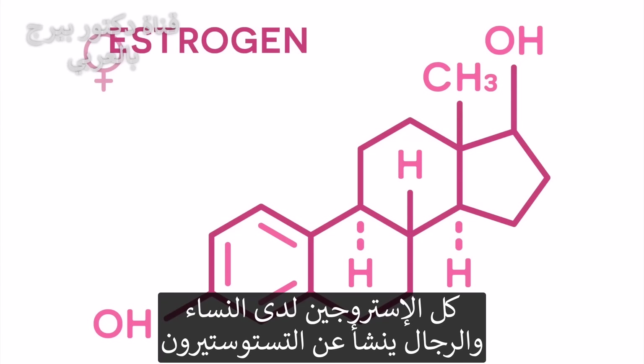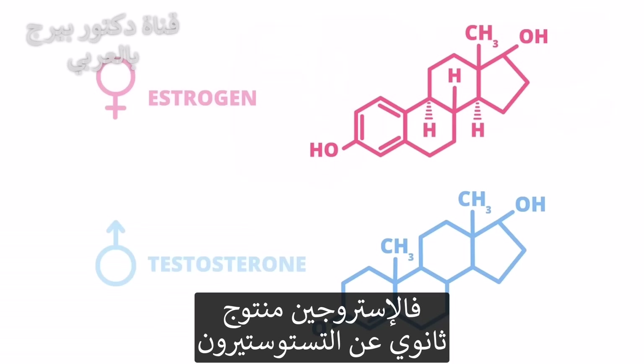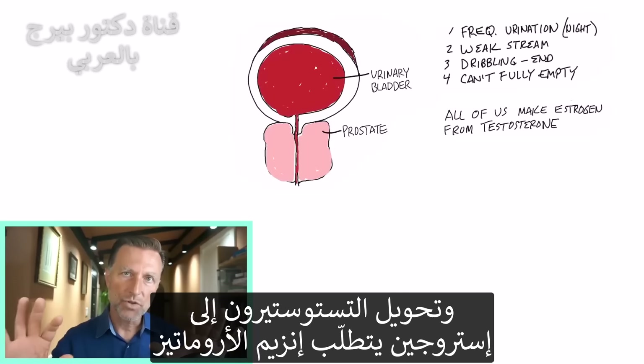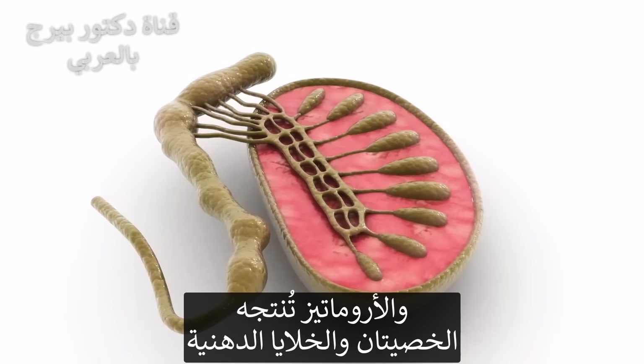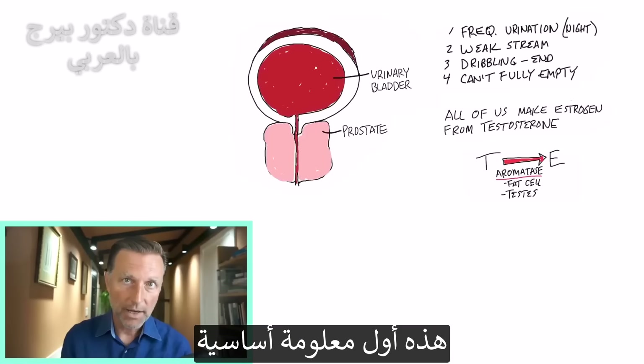All of the estrogen that women have and that men have actually originates from testosterone. So estrogen is a byproduct of testosterone. To convert testosterone to estrogen, you need this enzyme called aromatase. Aromatase is made by the testicles as well as your fat cells. That's number one of this foundation.